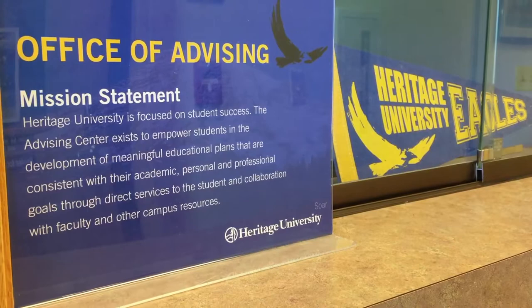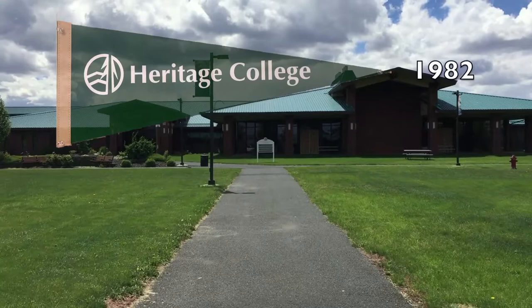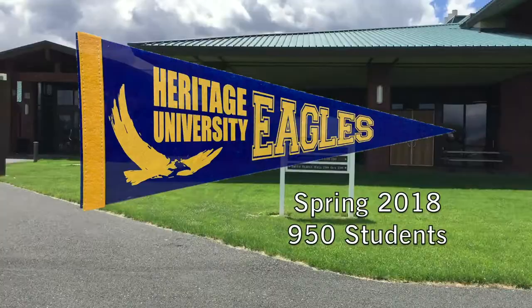Heritage University was founded in 1982 by Dr. Kathleen Ross and two Yakima Nation women. The non-profit private institution named Heritage College started offering undergraduate and graduate degrees. In 2004, Heritage College became Heritage University to reflect the substantial master's degree program. The spring 2018 total enrollment at Heritage was nearly 950 students.